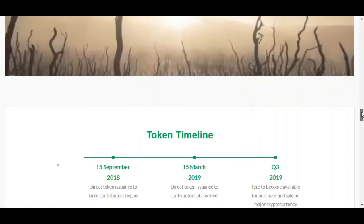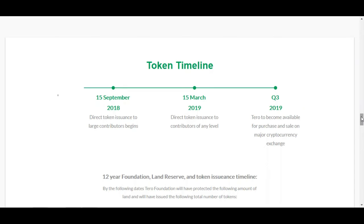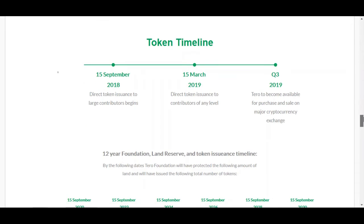The token allocation shows land acquisition at 50%, land foundation and management at 10%, and so on. For the token timeline, we are in Q1 2015 with direct token issuance to contributors at any level. In the third quarter, tokens become available for purchase and sale on major cryptocurrency exchanges, with a 12-year foundation land reserve and token issuance timeline.